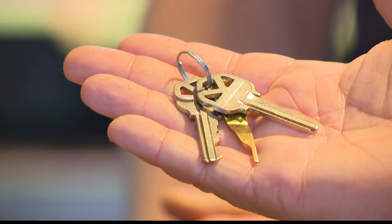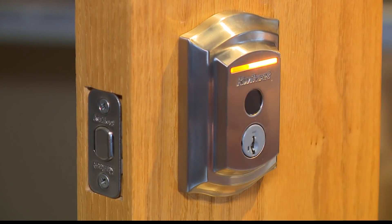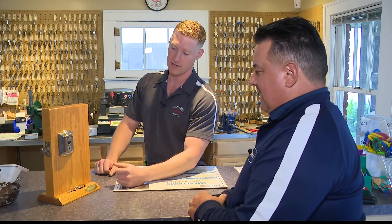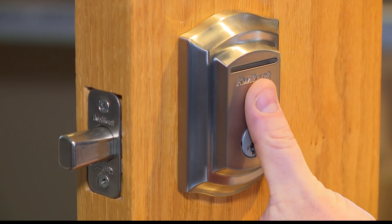How far are we from the house key being like a fossil? One expert hasn't had a house key in probably 10 years. If the deadbolt is unlocked, you can lock it with any fingerprint. But to unlock it from outside, you need a specific fingerprint you've programmed in. His thumb works, but his index finger won't.